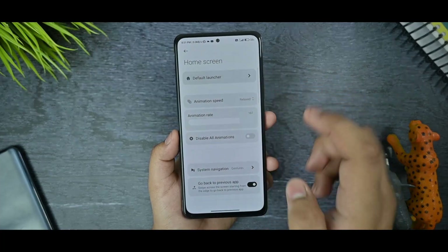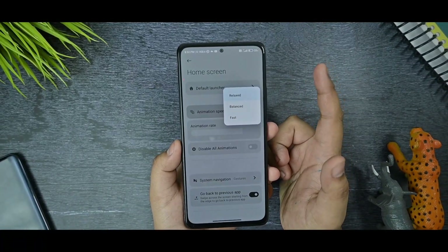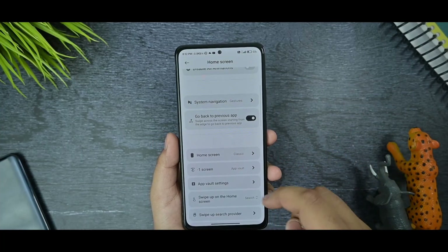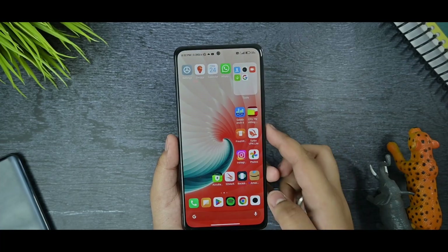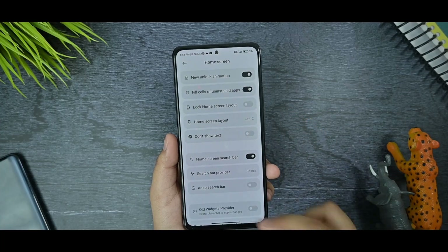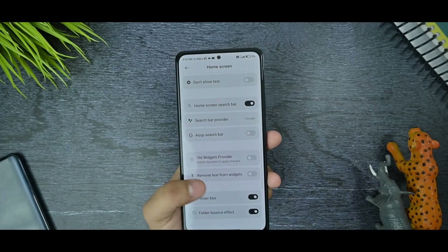This is the Home Screen option — you get the default launcher options with many customizations. I would recommend using the relaxed animation speed for the best feel of the UI. There are animation rate options, home screen layout options, and App Vault settings. The double-tap unlock animation is working. There's also a folder blur option, and folder blur is working fine over here.